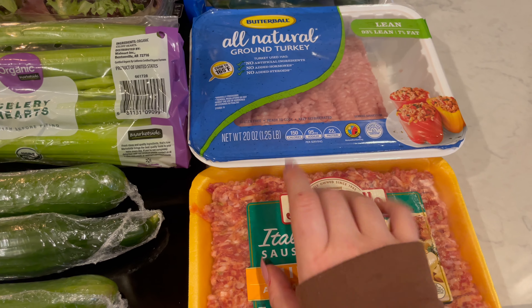Then I got some Idaho russet potatoes. I got a big bag of them. They had one organic set left but some of the potatoes in it were moldy, so I passed on that and just got the regular potatoes.